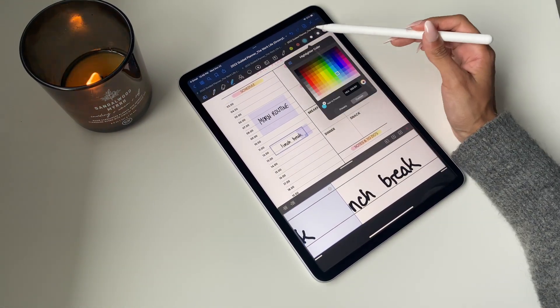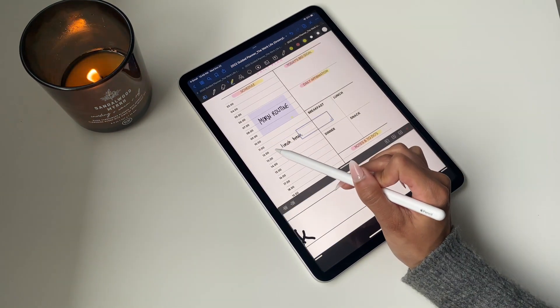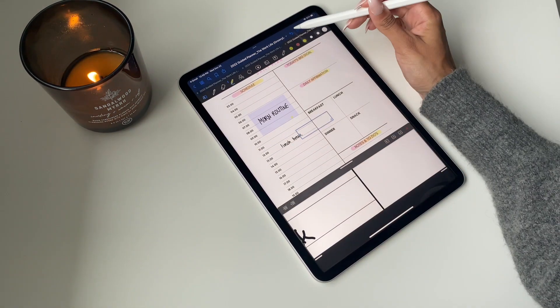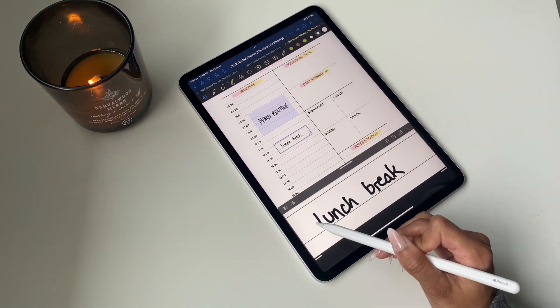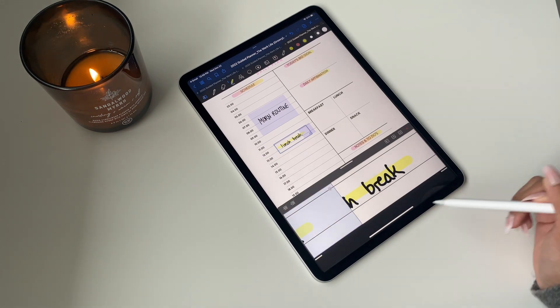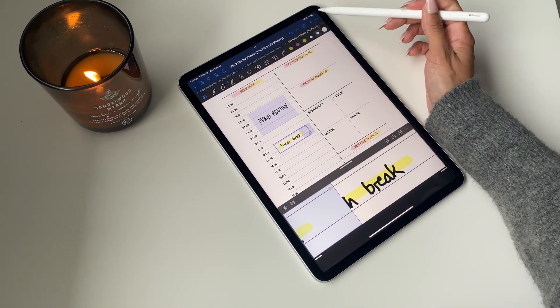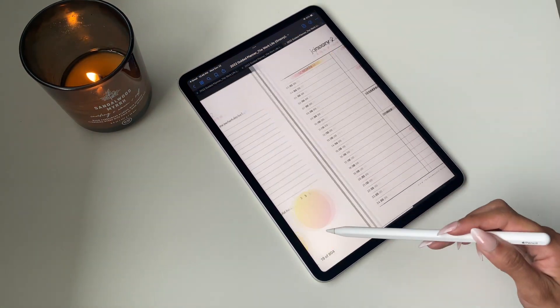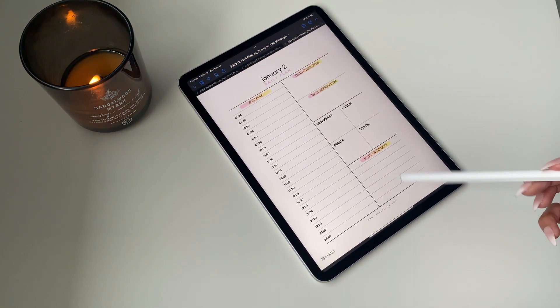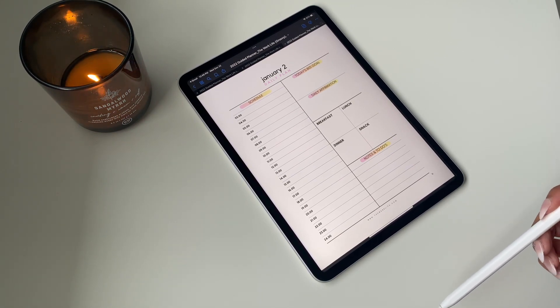Another tool helpful for the time blocking section is the highlighter. If you have the highlighter set on creating a straight line, you can draw it right across and it will automatically format into a nicely shaped highlighted line. That's another good way to customize it. All of these tips and tricks can be used for all the pages throughout the planner — there's no right or wrong way, just get creative and do what works for you.